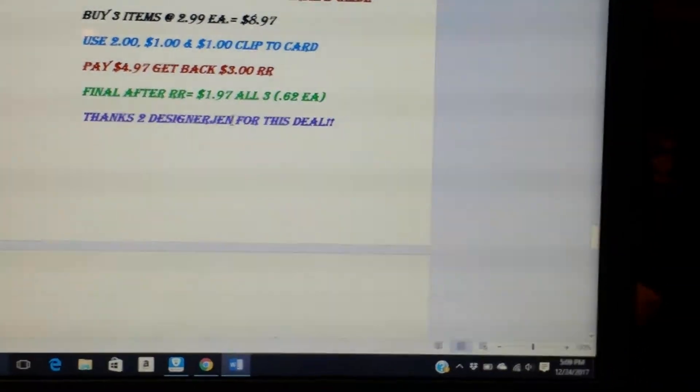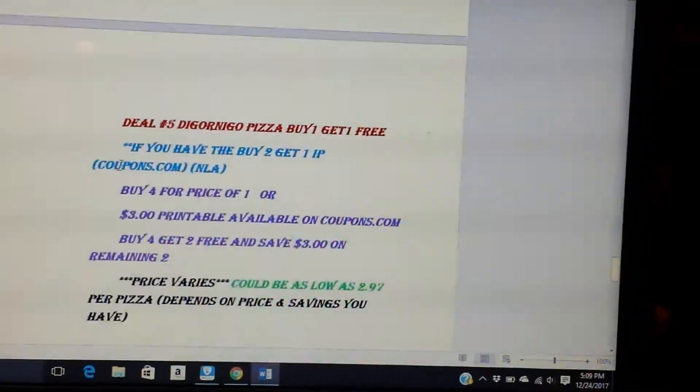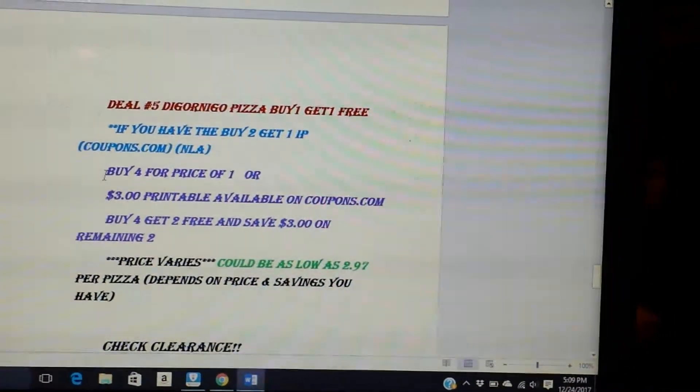I actually found this deal from designer Jen, so let's say thanks to her. She always helps me with my Walgreens deals because she also gets a discount.